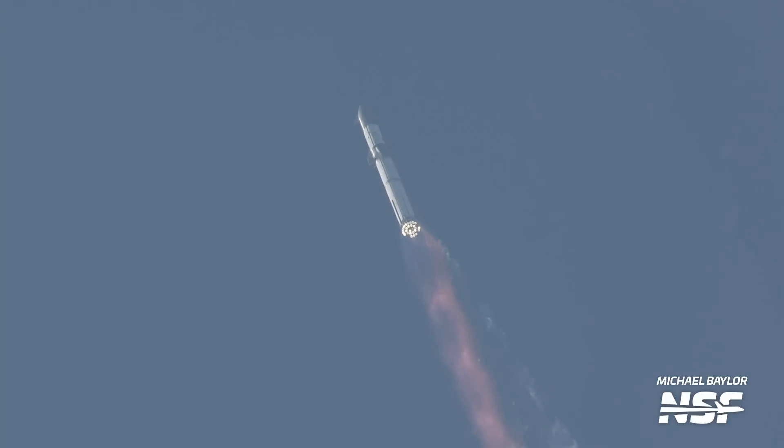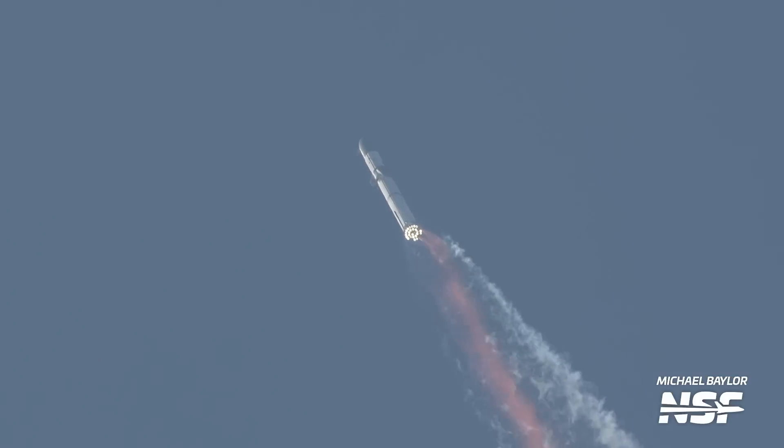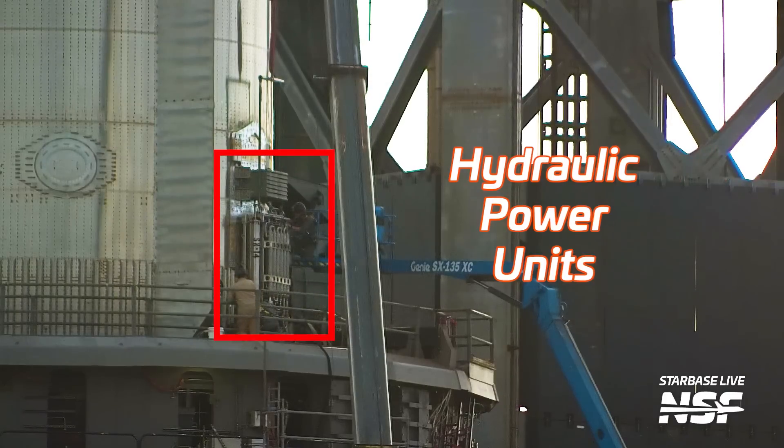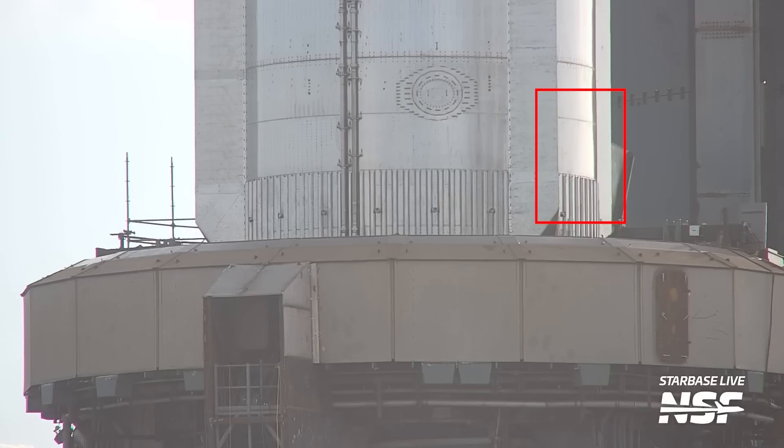The next major changes are on the engine section. One of the biggest upgrades is the addition of electric thrust vector control, or TVC — what allows the booster to move the inner 13 engines and steer the rocket. For Booster 7, this TVC was hydraulically actuated, requiring hydraulic power units, or HPUs. With electric TVC, the HPUs have been removed, greatly simplifying how the booster moves its engines.